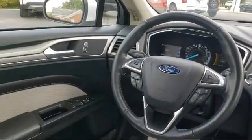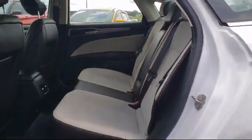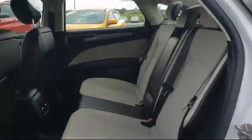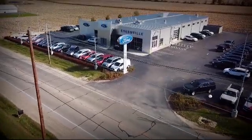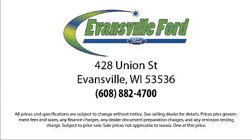Here at Evansville Ford, we are committed to creating an excellent customer experience. We are small town friendly with a big city inventory. So come visit us here at Evansville Ford — you'll be glad you did. We are located at 428 Union Street in Evansville, where you are just minutes away from the Madison area's best deals.